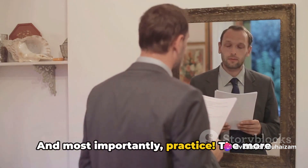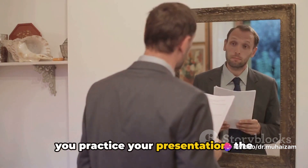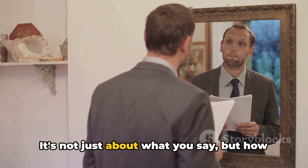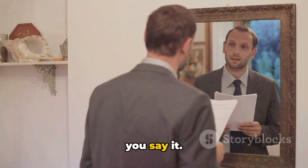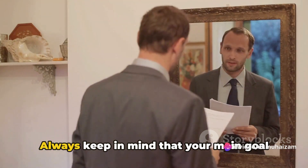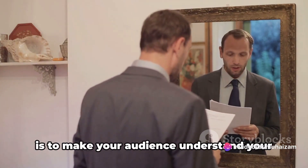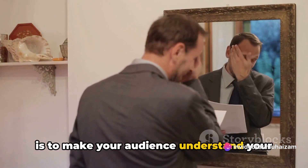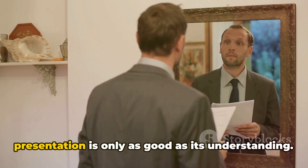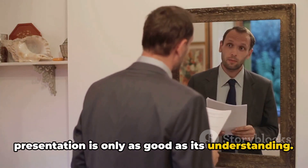And most importantly, practice. The more you practice your presentation, the clearer your delivery will be. It's not just about what you say, but how you say it. Always keep in mind that your main goal is to make your audience understand your thoughts and ideas, because at the end of the day, a presentation is only as good as its understanding.